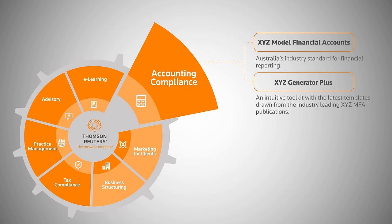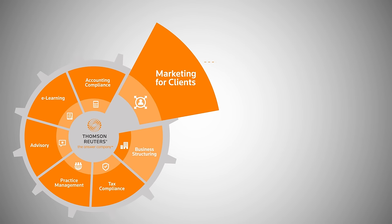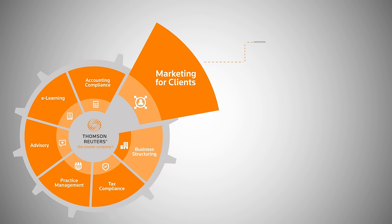XYZ Generator Plus: an intuitive toolkit with the latest templates drawn from the industry-leading XYZ MFA publications. Marketing for clients: Checkpoint Social Media Manager — expand your online presence using our integrated social media management platform. Content Library — professionally written content to share with your clients. Client Alert — the latest developments across business tax, personal tax and superannuation.